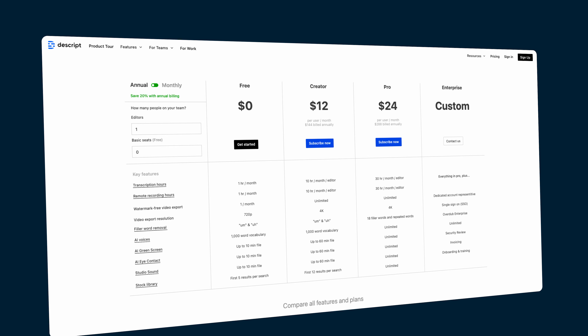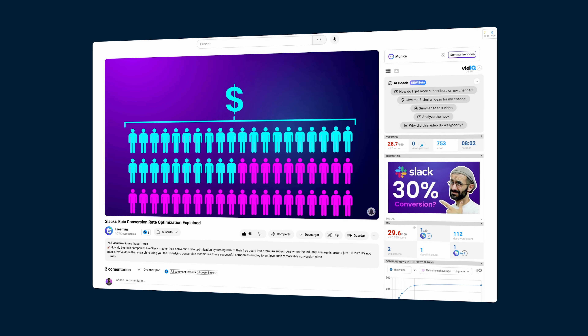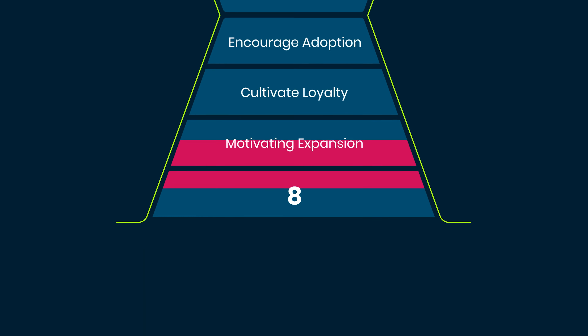Step number seven is about motivating expansion — encouraging satisfied customers to purchase additional products, buy add-ons, or upgrade their plan. Based on the insight that people who've already purchased are far more likely to purchase again, some upselling will occur spontaneously, but to optimize for this you'll need to look into how your product is structured. In the software world, driving expansion is about offering fully functional low-tier plans that let you do nearly everything the product is designed to do, but put limits on certain features, allowing you to enjoy them until you hit the cap and need to upgrade.